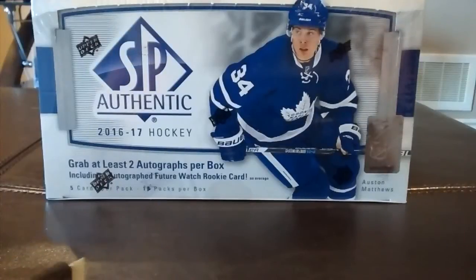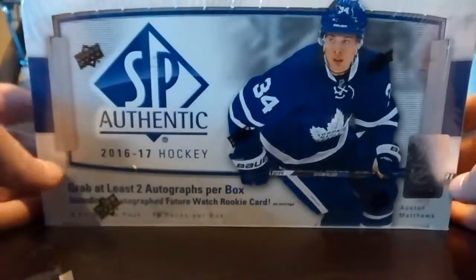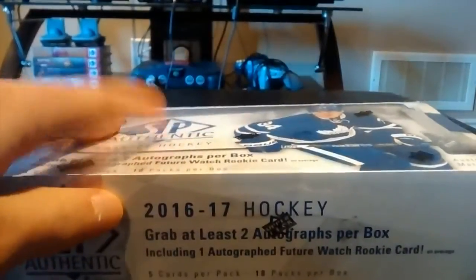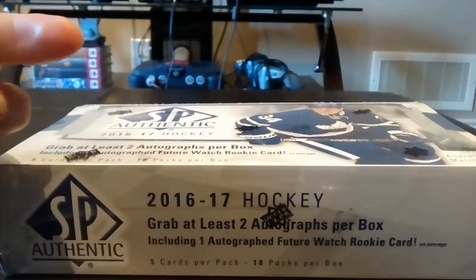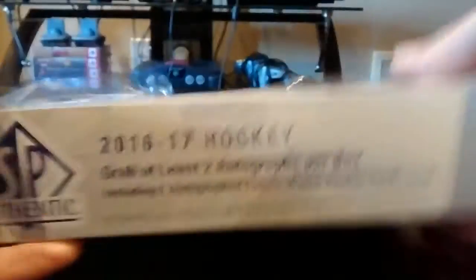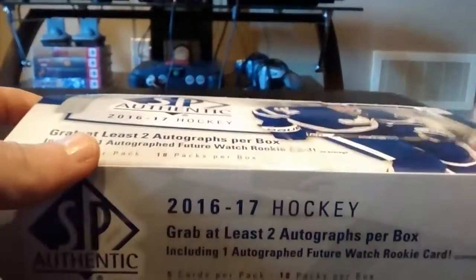Hey YouTube, it's HabsCollector13. Today I have a second box of 2016-17 SP Authentic hobby and I'm about to open it. If you guys didn't check out my first video, the link will be in the description. I don't have an overtime pack for this box, but let's start opening and hopefully we can pull something better than the last video.